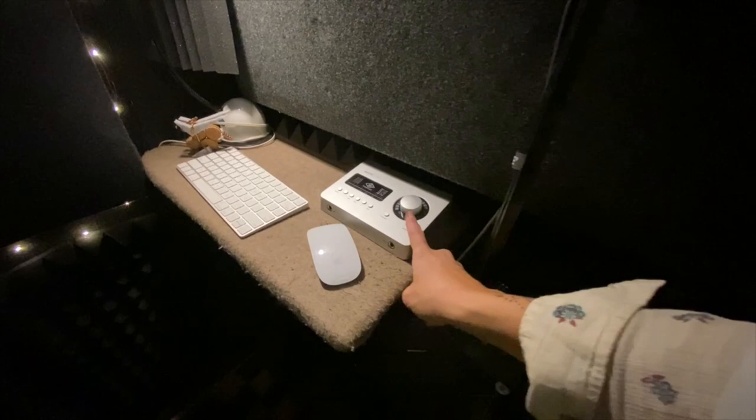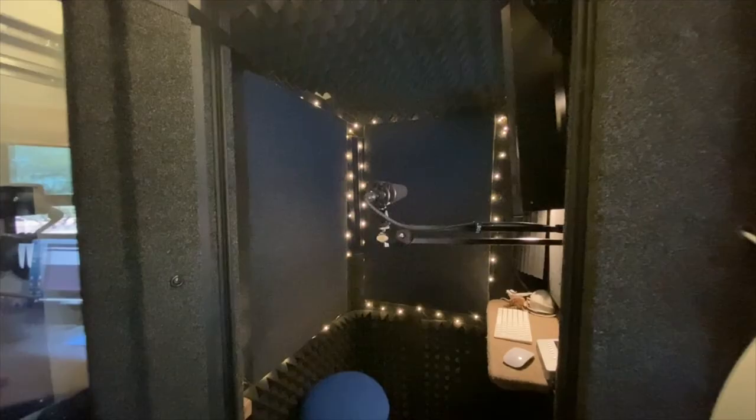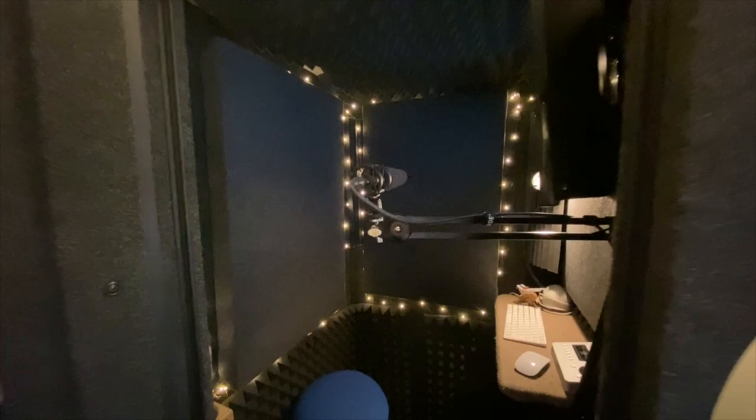I just recently upgraded to the Apollo Solo and I haven't started using it yet because it's intimidating to me, but I will soon. And then you can see I also have sound panels on every wall, a thick wool rug on the floor, and just some extra acoustic foam and bass traps.